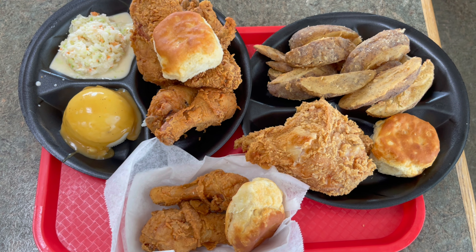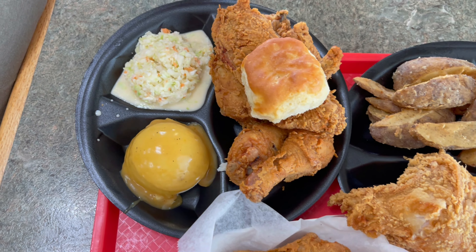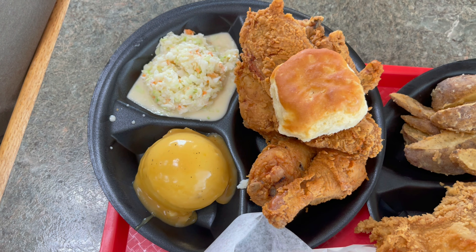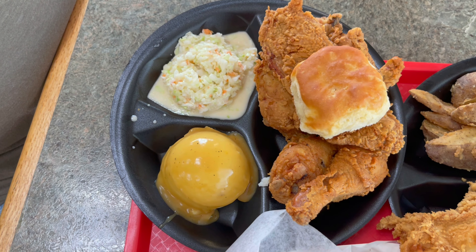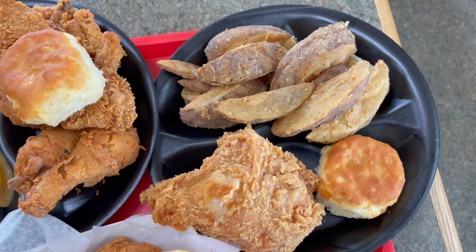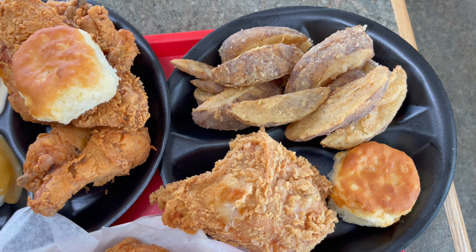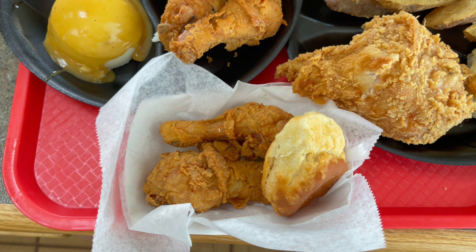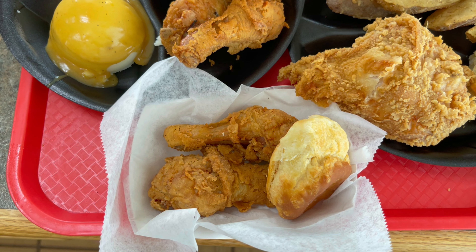Our order just arrived at the table. I ordered the four-piece — got a breast, a wing, and two legs — with coleslaw, mashed potatoes, and gravy. Cindy ordered the one breast with double potato wedges and a biscuit. Mine came with a biscuit too. Carla got the two-piece snack — two legs and a biscuit.